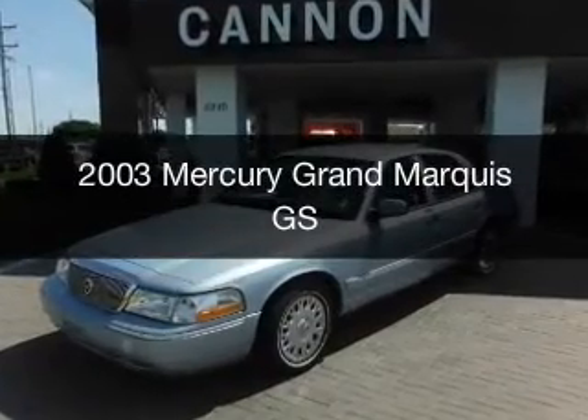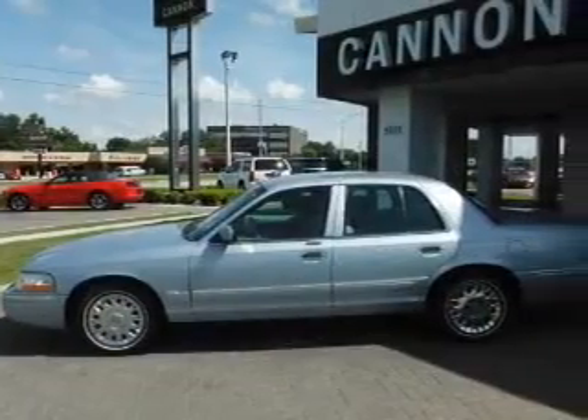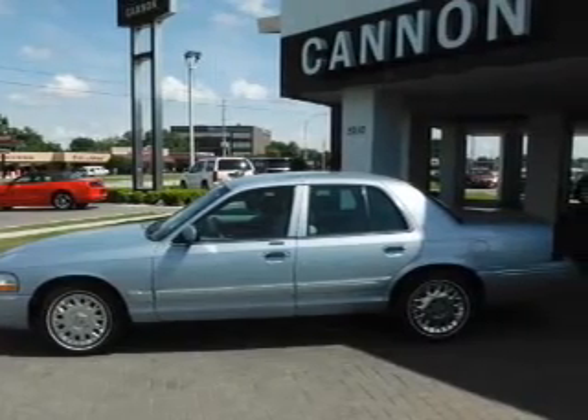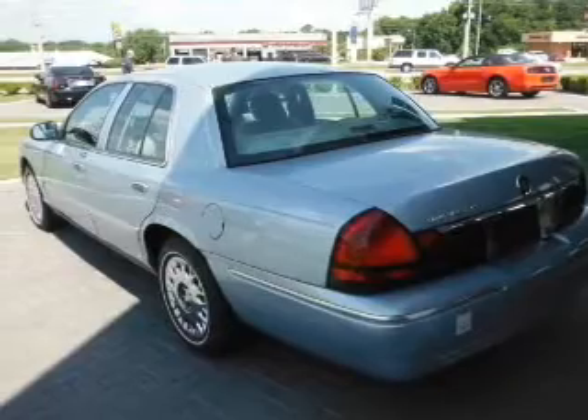This is a used 2003 Mercury Grand Marquis. It's powered by rear-wheel drive, a 4.6-liter, 8-cylinder engine, and a 4-speed automatic transmission.